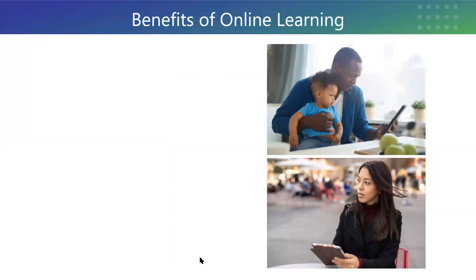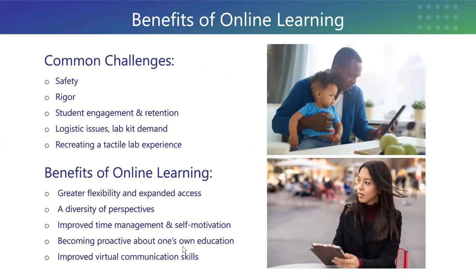So let's talk about the benefits of online learning. A lot of the questions come in with safety and rigor — both things that we brought up here. Student engagement and retention: how do you keep students who typically would be on campus having that same engagement when they're online, making sure they're understanding what they're doing and that we retain them throughout the course? Logistical issues, how to get students in — all really common challenges we hear about.